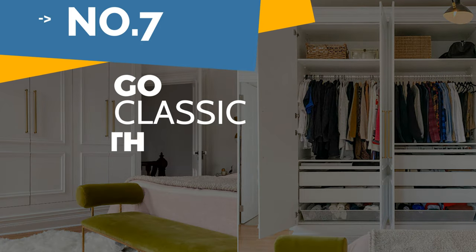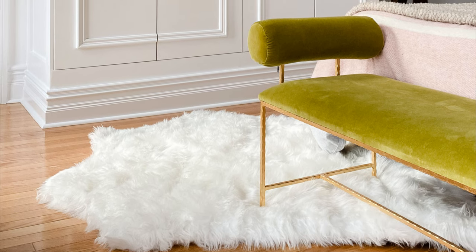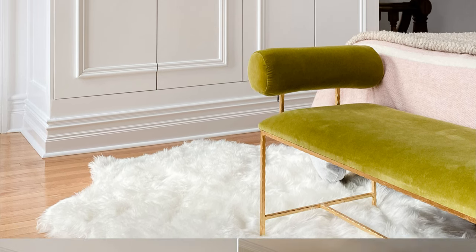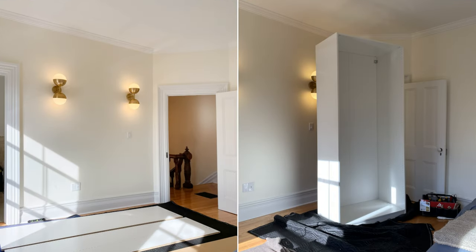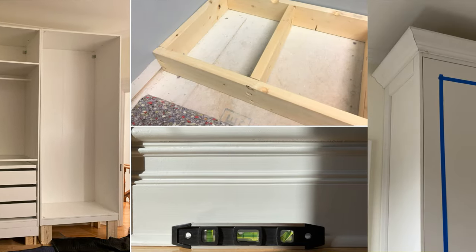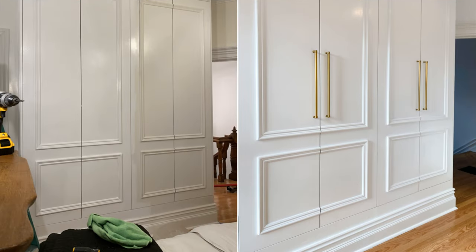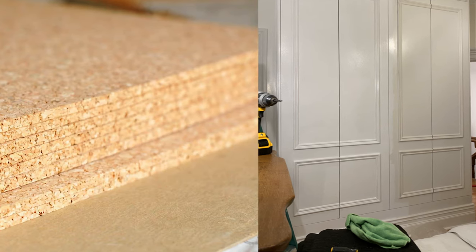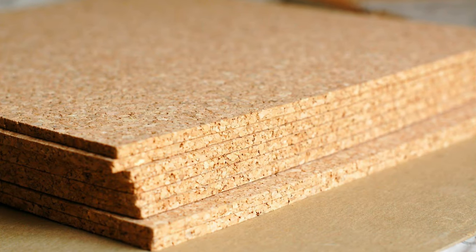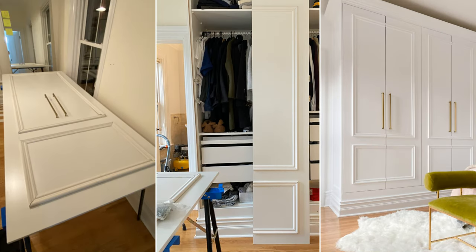Number 7: Go Classic with IKEA PAX. First, opt for two tallest and biggest IKEA PAX units. Then, make a DIY by adding baseboards that will join the two existing ones — it will lift the PAX units. The same goes for the crown molding along the top, so the tops and bottoms are aligned. Next, bolt the two cabinets side by side and stud them in the wall. To fill the gap in the back of the cabinet, you can use pieces of MDF. Finally, install the cabinet door and attach the trimming.